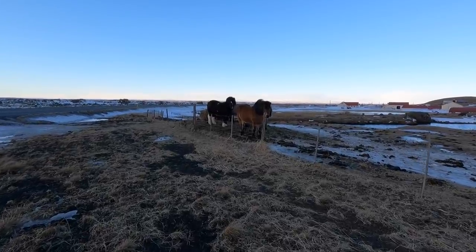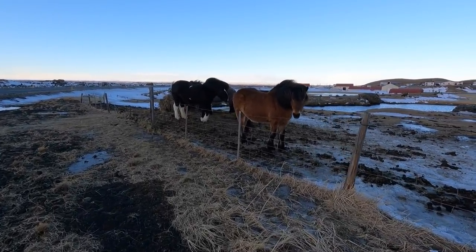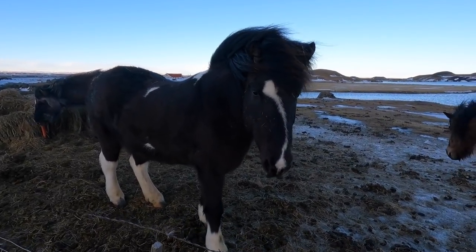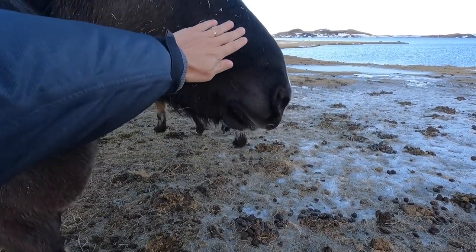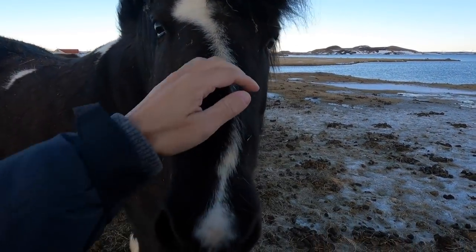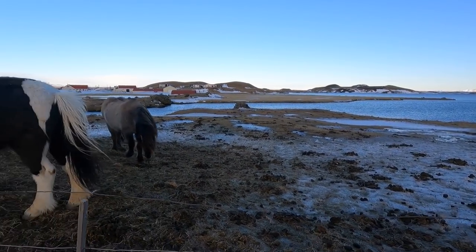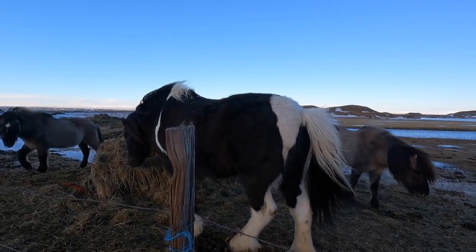We're making a quick stop at the side of the road because we spotted some Icelandic horses. We usually see them far away in the distance as we drive around the island, but here they're right at the side of the road. We wanted to see them because of their cool hairstyles — it's like a unicorn without the horn. Amazing hair and fur!